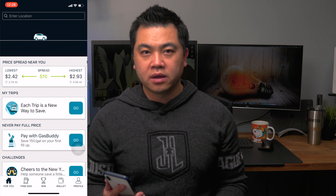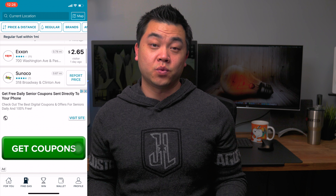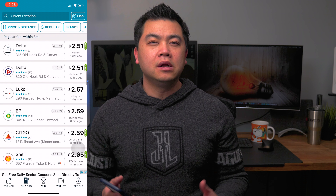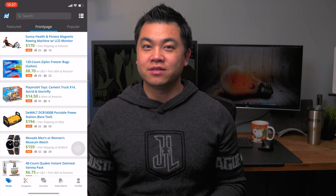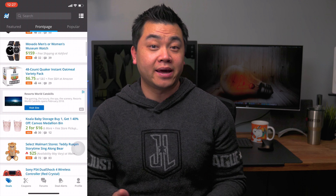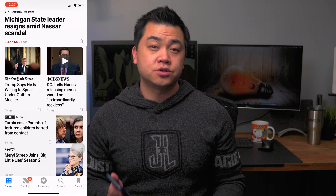GasBuddy is exactly what you think it is — it gives you the price of gas at most stations in whichever area you're in. I'd say it's about 98% accurate; there were only a couple of times the price was different than what was listed. Slick Deals is an app I check every morning for deals on pretty much anything from regular household items to tech to video games. I use the Apple News app to get all my news since you can customize the categories you're interested in, from politics to photography to video games to videography.